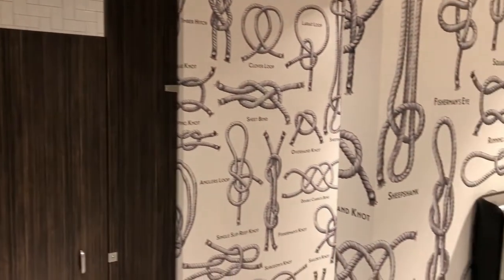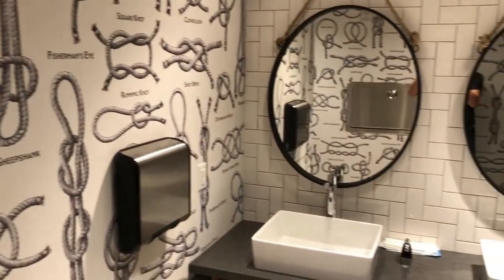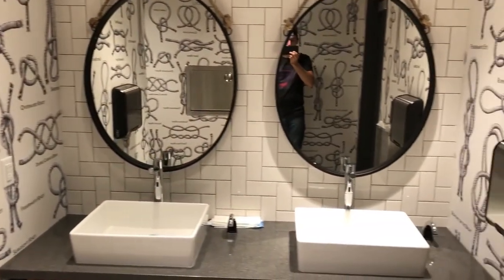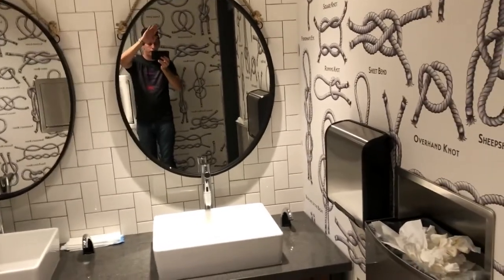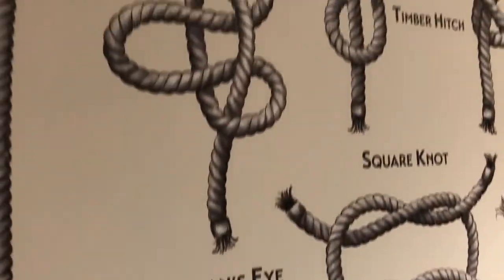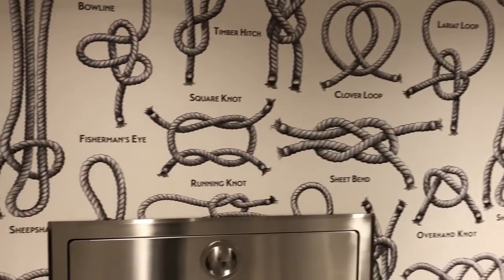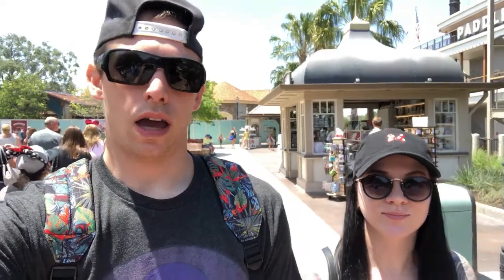This is one of the coolest bathrooms, I think. They're all different kinds of knots — they show you the knots and what kind each one is. That's pretty much the wallpaper of the whole bathroom. Pretty sweet.